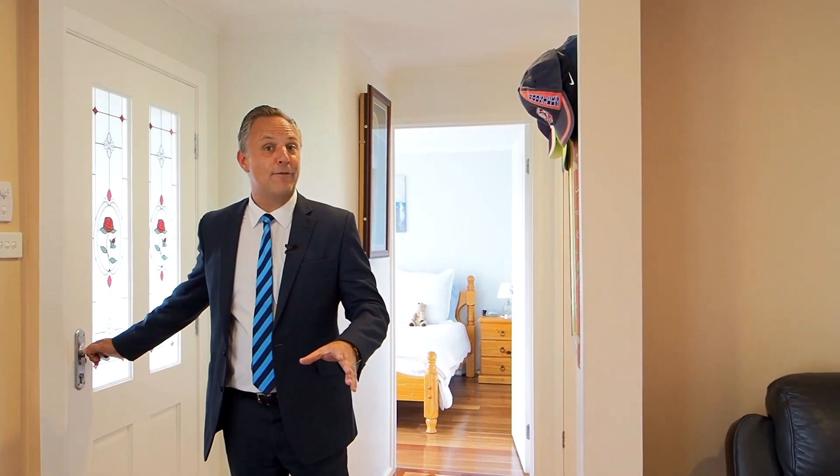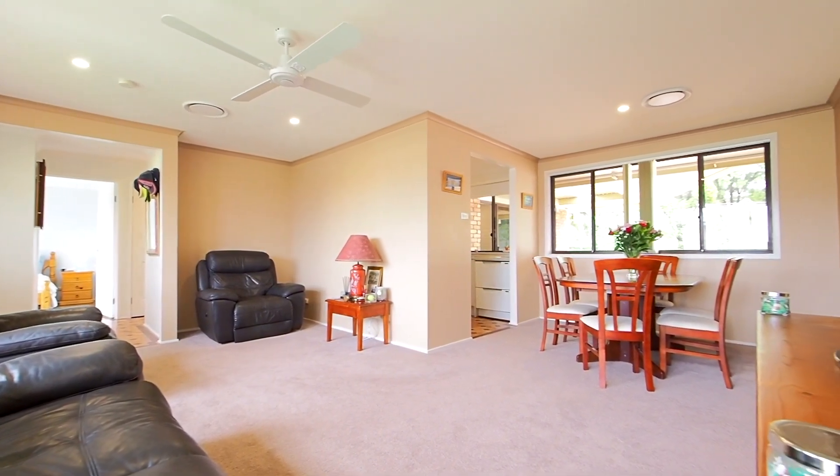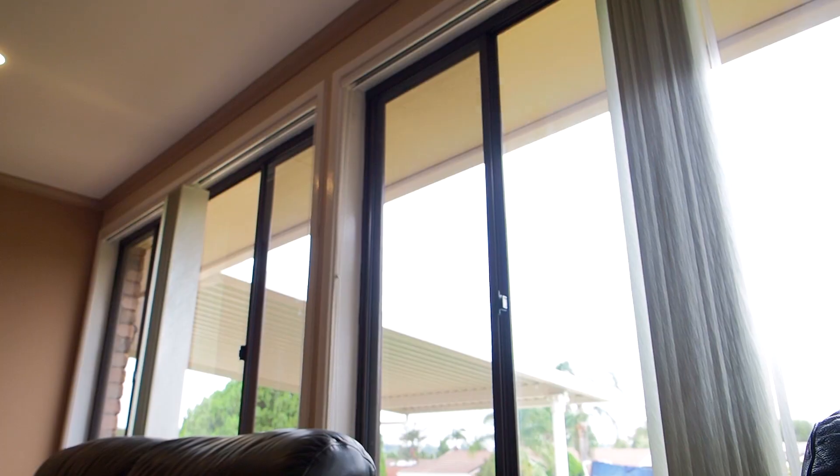Wow! Stepping into this property, you can certainly see the love the owners have had for it over the past 33 years. The large L-shaped lounge and dining room offers new carpet, new blinds throughout, LED downlights, a ceiling fan, and best of all, ducted air conditioning throughout the home.